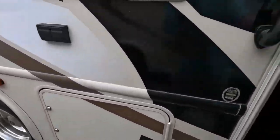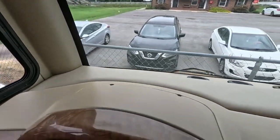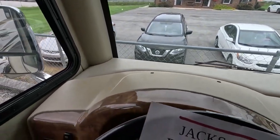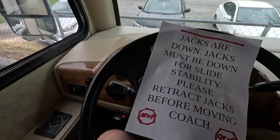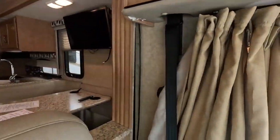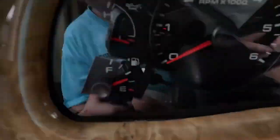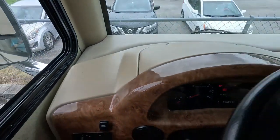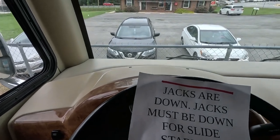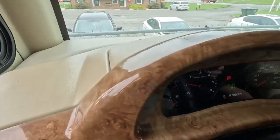We'll head inside and continue the tour up at your captain's chair. With the key in the ignition, the jacks are down for stability since it's a super slide. We have 50,561 miles on this unit. The Triton V10 fires right up — no warning lights on the dash, and it sounds ready to go.